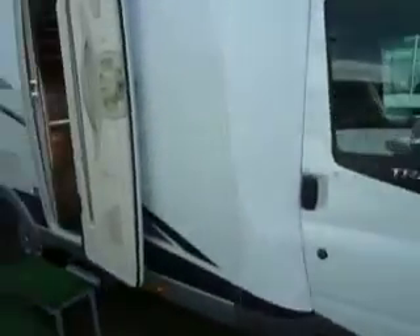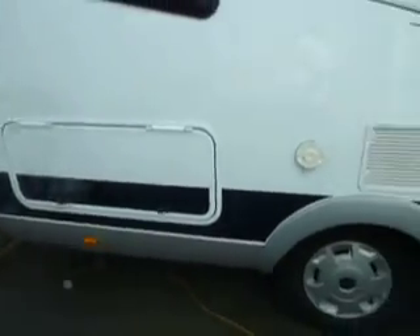I think we better have a little look in here. Lovely big access locker — that's a clue to what's inside. Electric step.